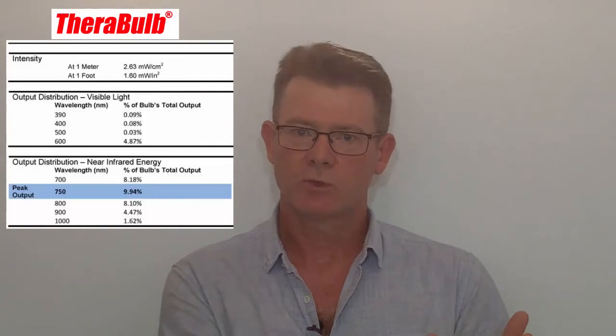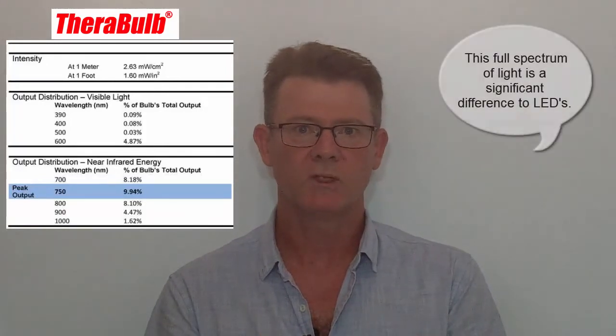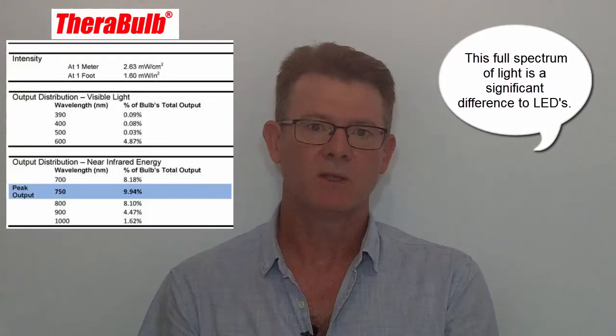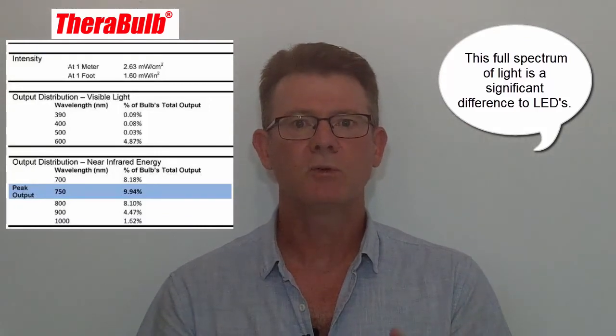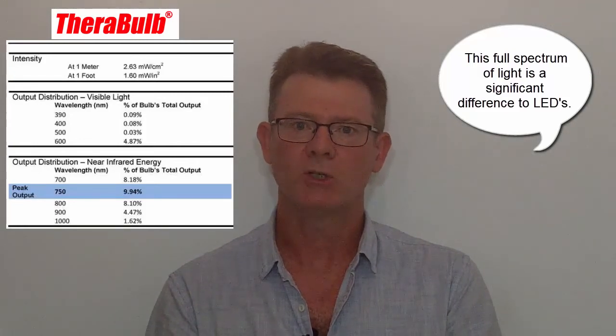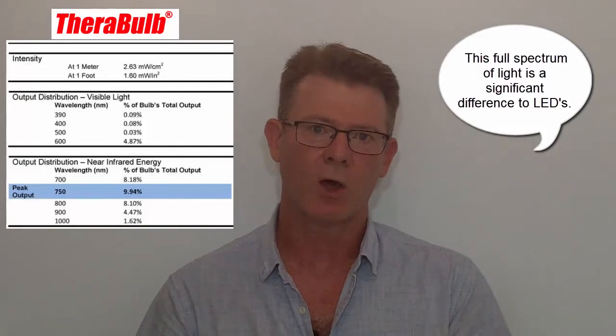Another benefit when talking about the output is that with these lamps, you're getting what we could refer to as the full spectrum of this healing range — from 600, then 601, 602, and so on, all the way through the full spectrum of the photobiomodulation range. Whereas LED lamps typically only provide one single frequency or wavelength, typically in the red around 660 or 680, and sometimes in the near-infrared around 850. This full spectrum gives you more of what nature has intended, essentially mimicking getting your photobiomodulation from the sun.